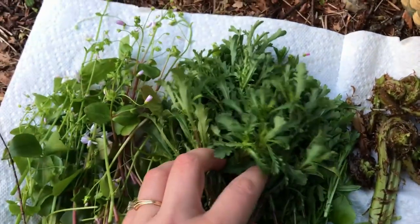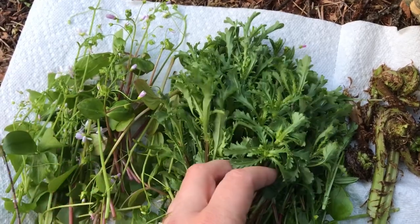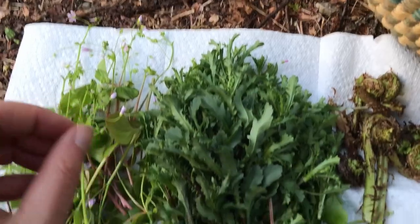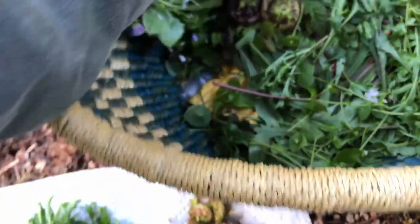I'm going to be using the daisy in a salad, and I'm also going to try sautéing it up. The claytonia is also going to go in a salad. The oxeye daisy — we're also going to sauté some of that up in some garlic butter along with some of the other stuff we got.